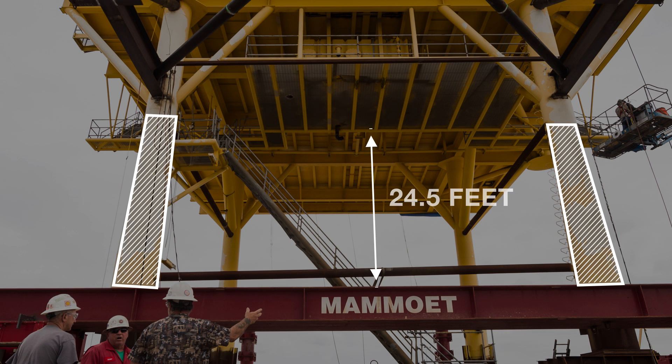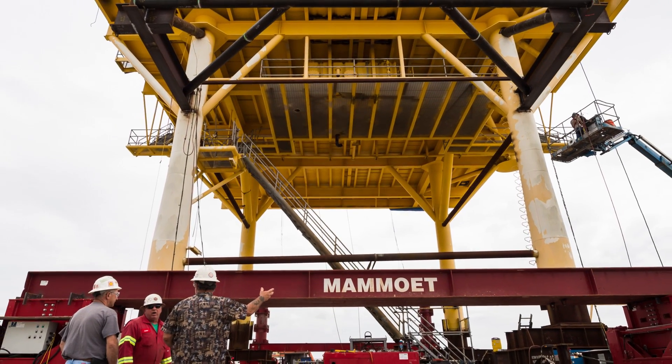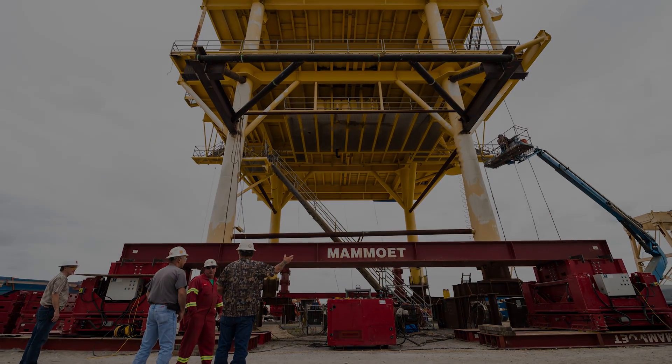To meet the environmental specifications, the legs needed to be shortened by 24 and a half feet. With a timeline in place, the operation needed to be quick, within budget, and pose as little risk of damage to the deck and jacket as possible. The clock was ticking.